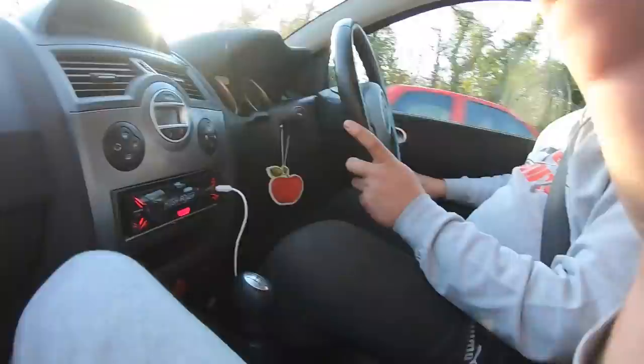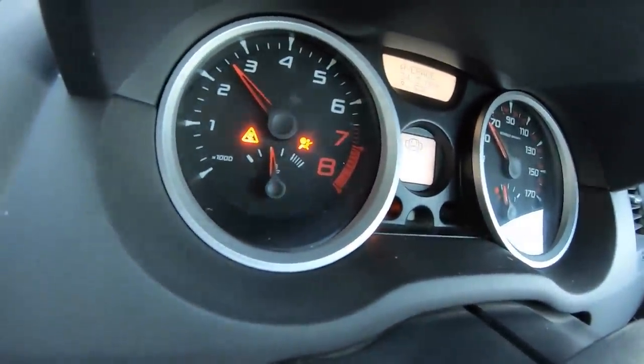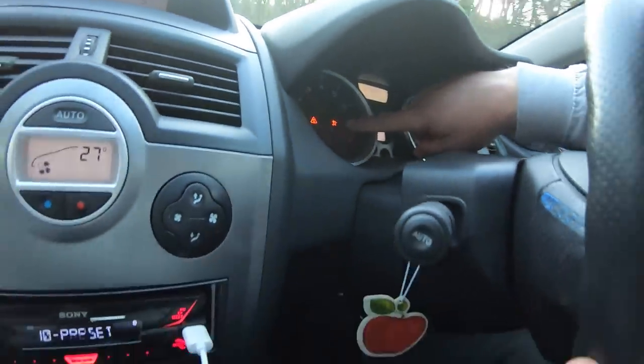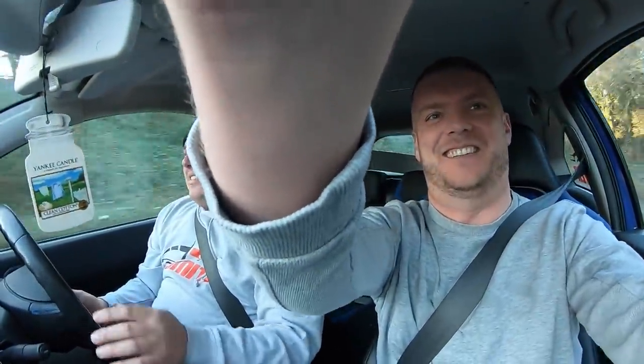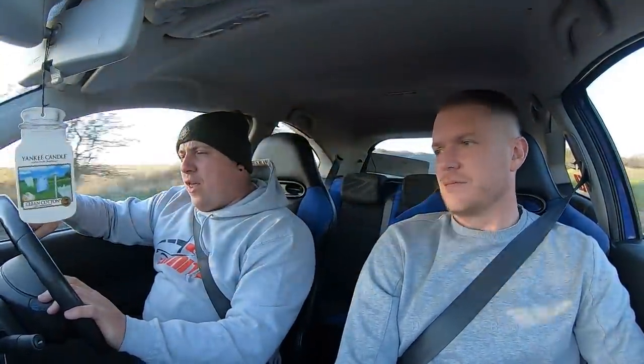We've also got some warning lights. There's an airbag light on. With these Recaros, the previous owner was going to run bucket seats, took the seats out, decided not to, put them back in - and now we've got a permanent airbag light. I've tried to clear it and it won't clear, so there's a permanent fault. Maybe it's a wiring issue or a sensor, something's not right.